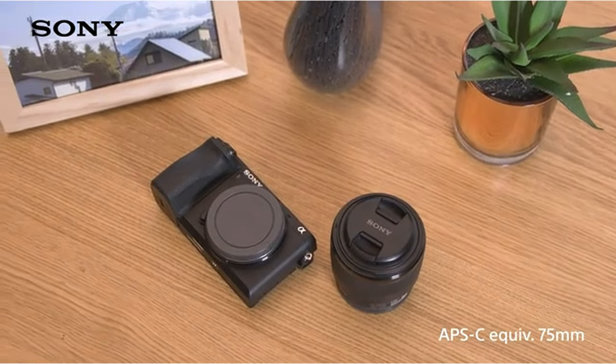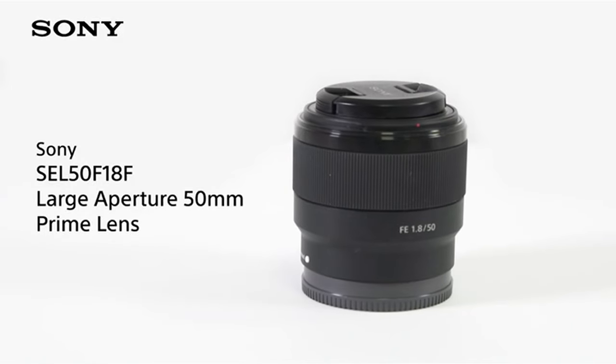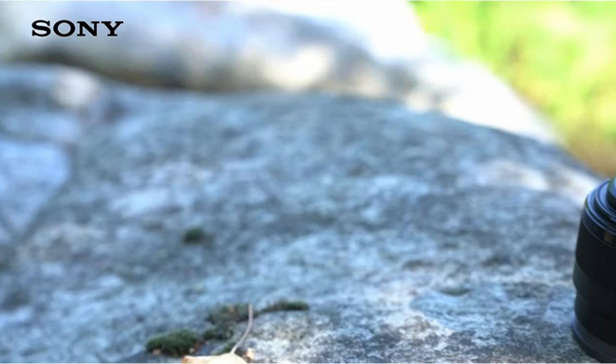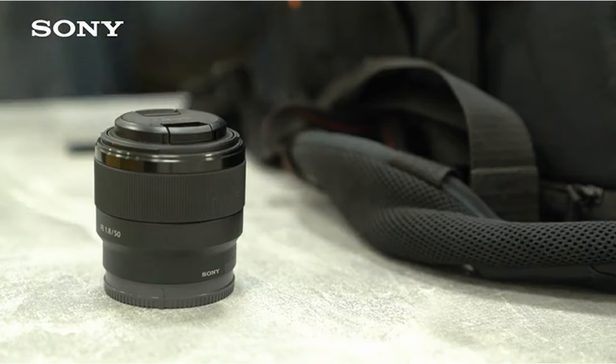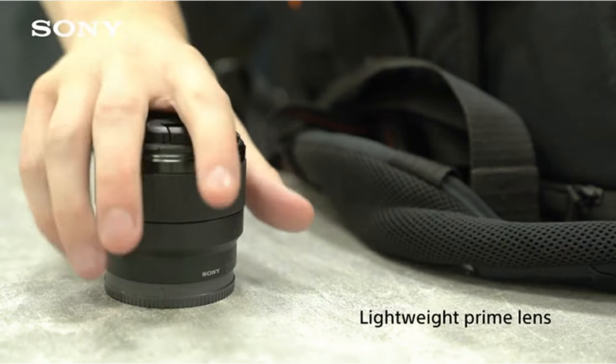So guys, this was the video about the best camera lenses for product photography. All the links are given in the description, do check them out. If you enjoyed the video, hit the like button and subscribe to our channel for more videos. Thank you.